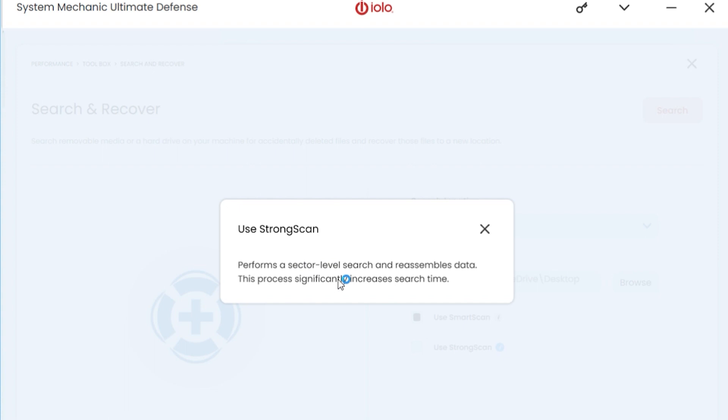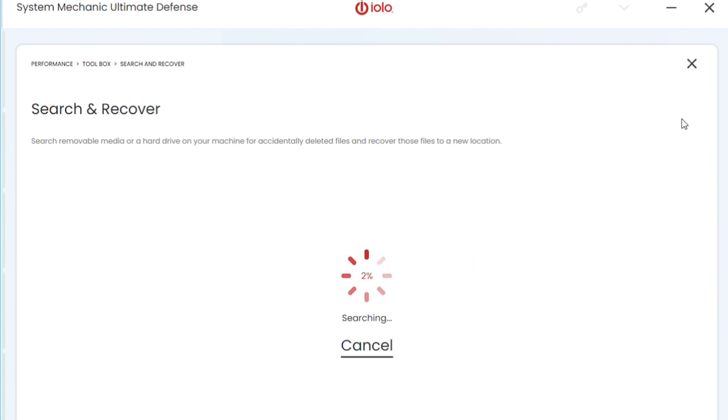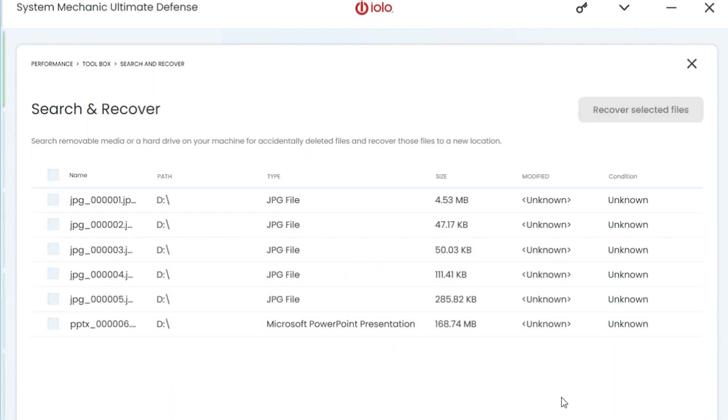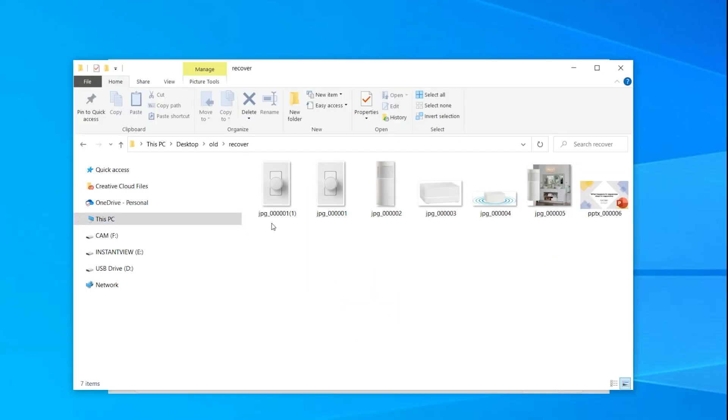The strong scan takes a lot longer but it's going to be worth it to recover all those deleted files. I'm going to select both options and give it a go. Due to the magic of video editing, I can fast forward the recovery process. Then select all files, choose 'recover selected files,' wait a couple of seconds, and it dumps all those files into the folder you previously selected.